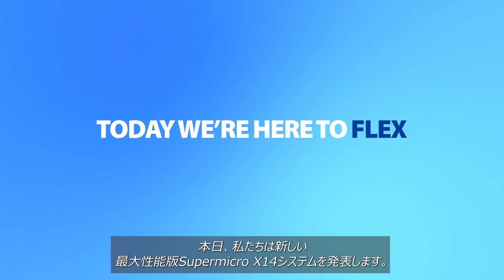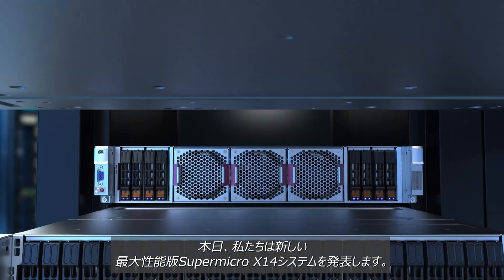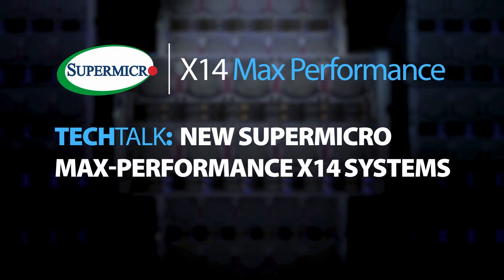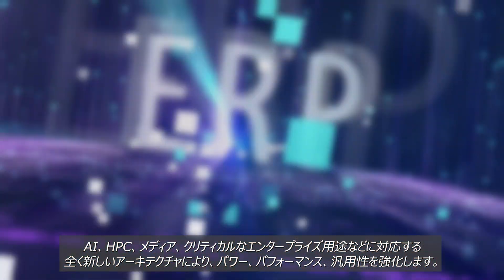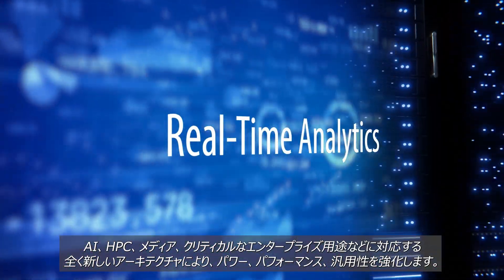Today, we're here to flex with new Supermicro X14 systems. We're flexing our power, performance, and versatility with all new architectures for AI, HPC, media, critical enterprise, and more.